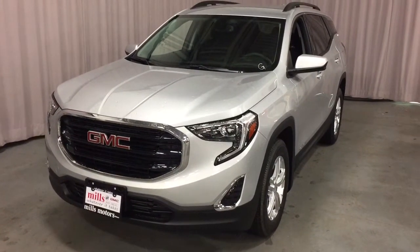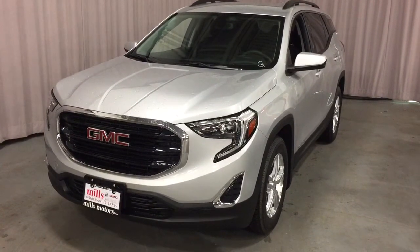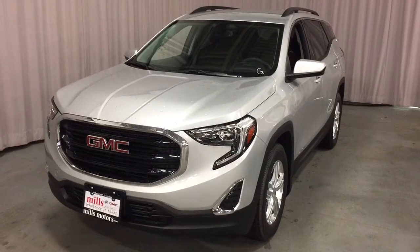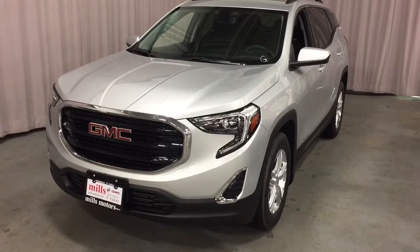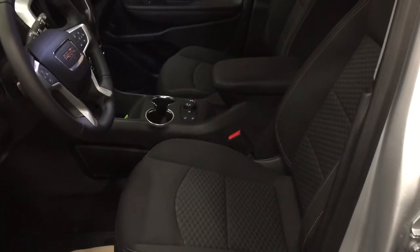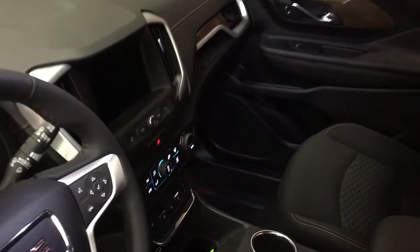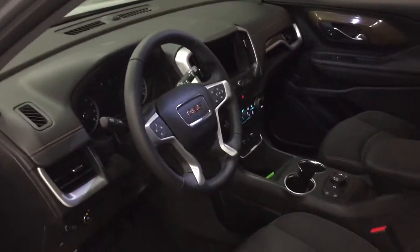It's a beautiful day at Mills Motors, 240 Bond Street East in Oshawa. This is the 2018 GMC Terrain SLE, front-wheel drive in Quicksilver Metallic, with a 1.4-liter turbocharged I4 engine, 9-speed automatic transmission, and all-cloth upholstery. We're going to take a look around, see what's included in this newly redesigned Terrain and where everything is located.